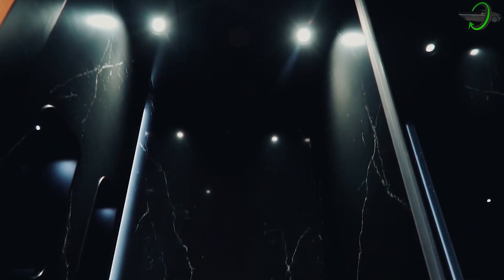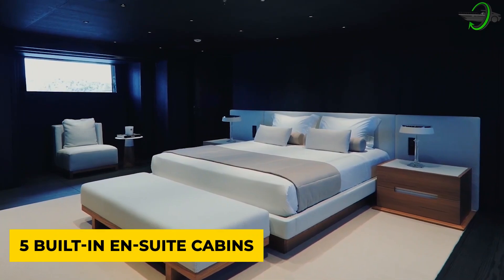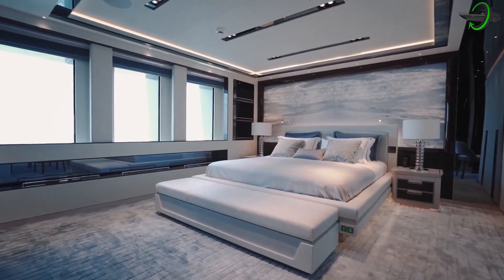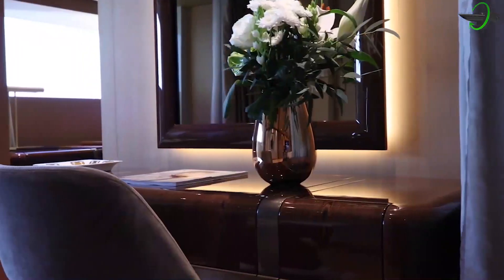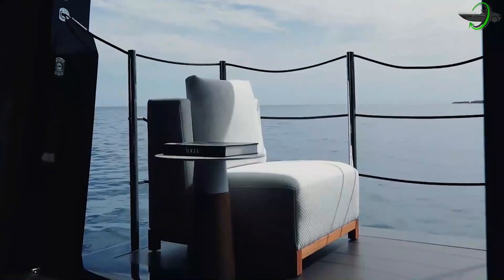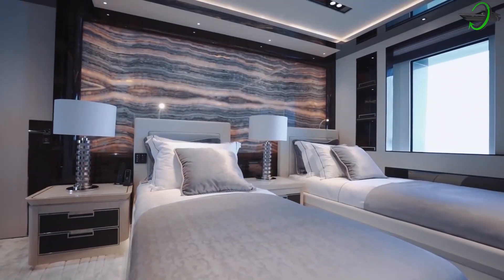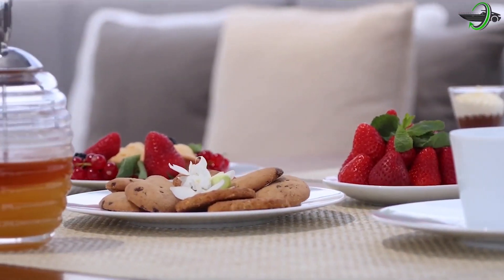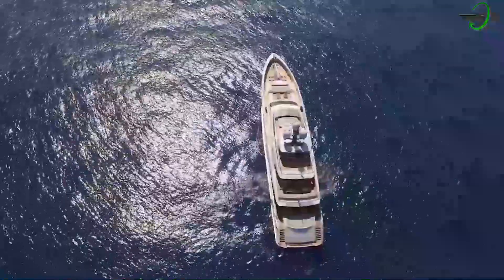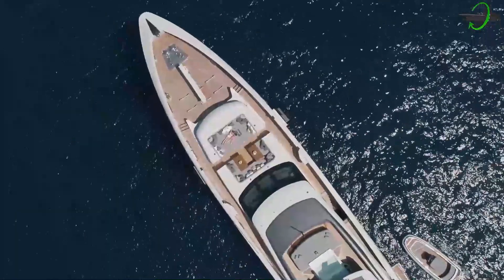The exterior design also comes with a flybridge where sun loungers and seating are placed to enjoy your time under the sun or take in the views of the ocean and landscape. For her interior design, she has many options to give to her guests. Kinda can accommodate around 11 guests with over five built-in en-suite cabins — one master suite and four guest suites. Her design also comes with crew accommodation for nine crew members in five cabins. She comes with a spacious main salon and a formal dining area. Kinda also features a sky lounge in the interior upper deck where guests can feel the full sea breeze and enjoy a higher view of their surroundings.